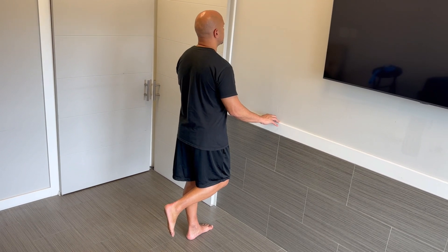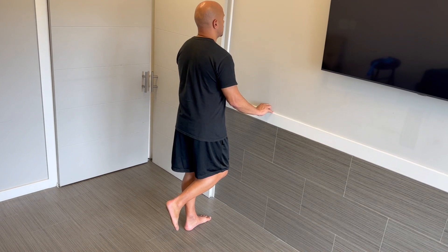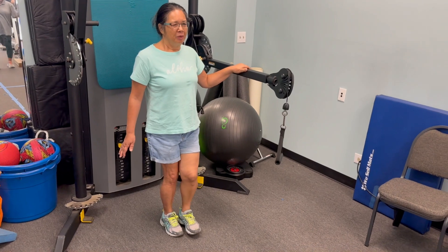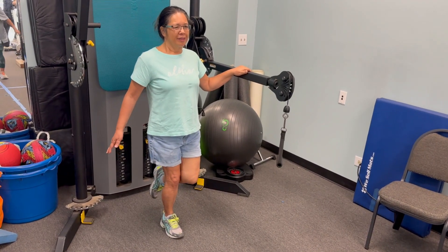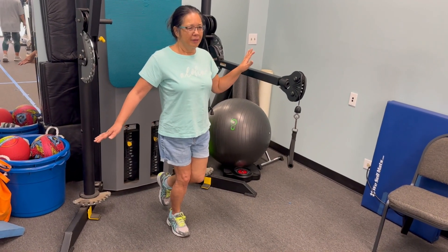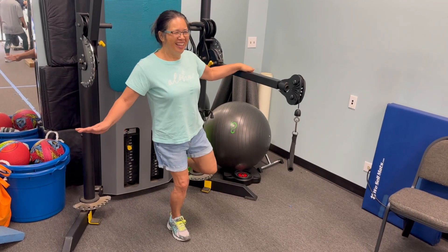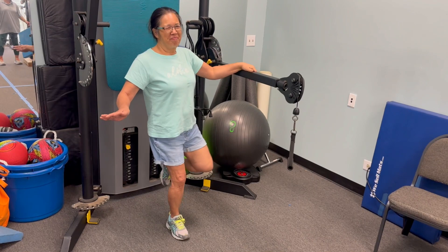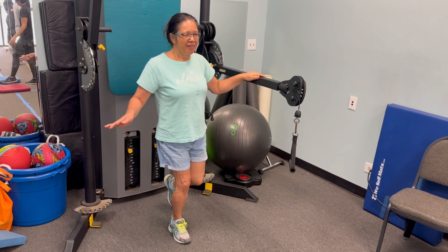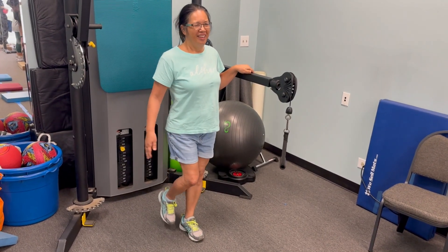What they found was that after seven years, this was a very good predictor for how long people would live. 93% of people who could stand for 10 seconds would live past seven years, but only 83% of the people who could not do this would live for seven years. In other words, subjects who could stand on one leg for 10 seconds had a significantly higher chance of living for more years than people who couldn't.